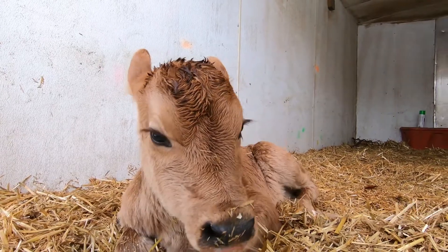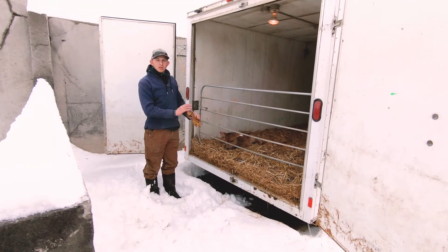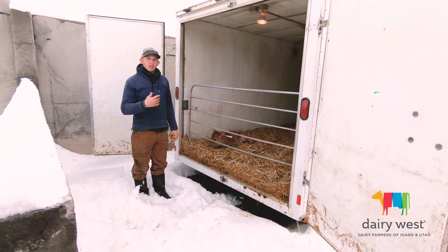As you can see, this calf here was just born not too long ago — he's still a little bit wet — but it gets nice and toasty warm in there and he'll dry off really soon, where he can then receive his colostrum and his vaccinations.